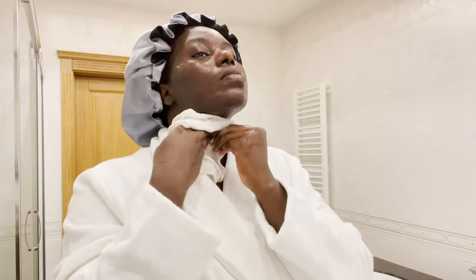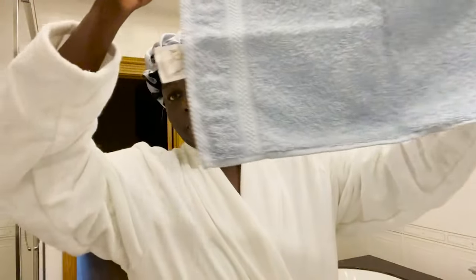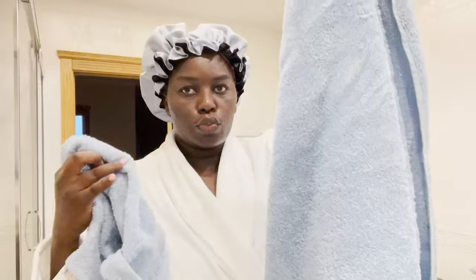I gently scrub my face with a small washcloth to remove extra dirt, then wash with lukewarm water. My face looks so beautiful after using this cleanser.